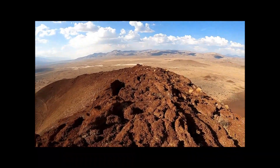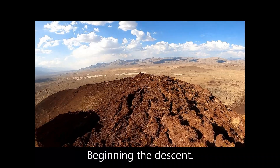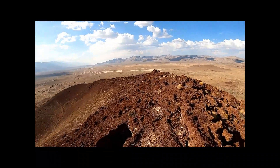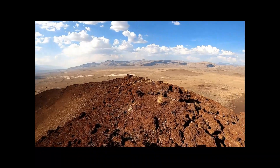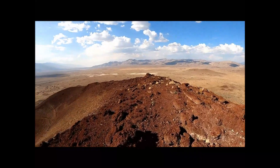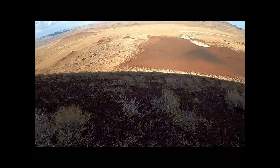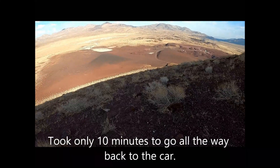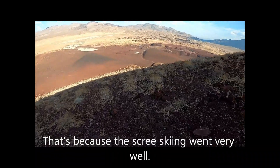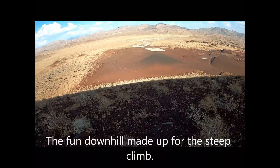Heading back down while descending the ridge. Before long, I broke away and made a beeline descent back to flat land. It took only 10 minutes to go all the way back to the car, because the free skiing went very well. The fun downhill made up for the steep climb up.